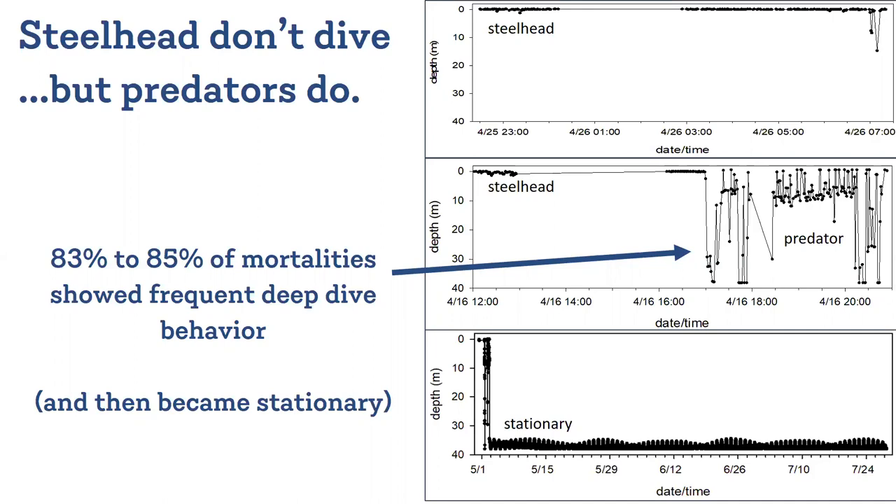Every single tag that showed this behavior then became stationary afterwards. The predator ate the steelhead, the tag started showing the predator's movement, and then the predator later excreted the tag. As you see in this bottom panel, the tag after excretion was then stationary on the sea floor, showing just this natural tidal pattern variation in depth for the rest of the duration of its battery life.